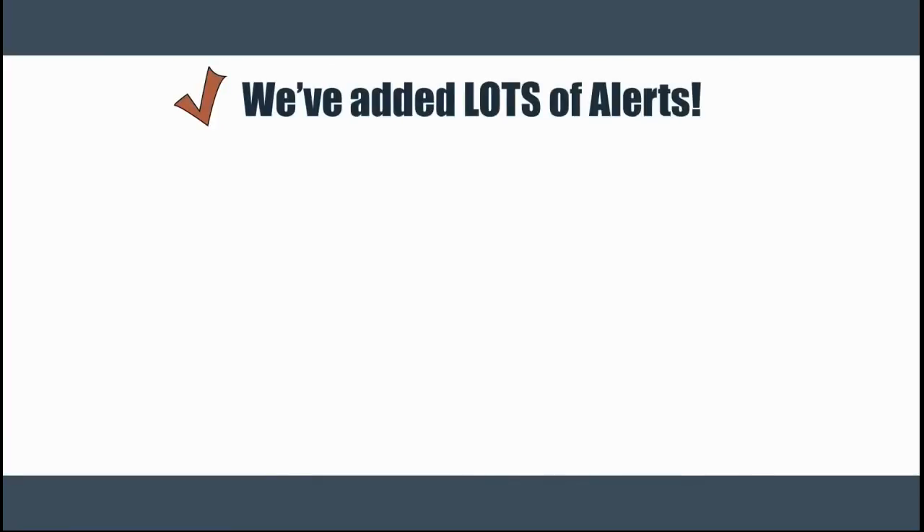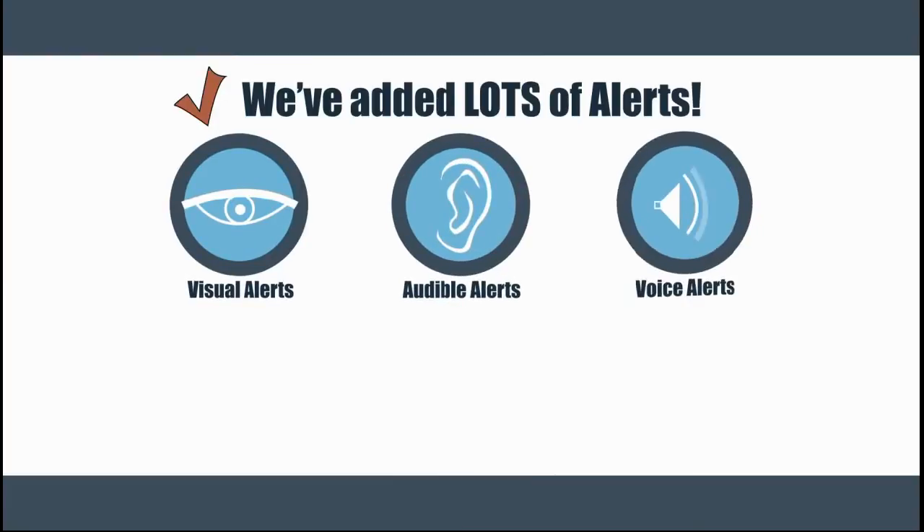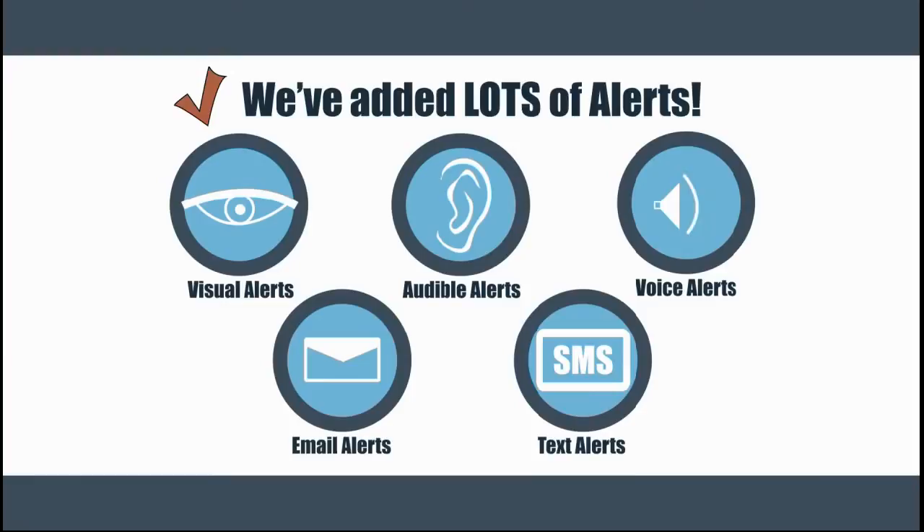You asked for alerts? Well, we got them. We've added visual alerts, audible alerts, voice alerts, and email and text alerts subject to your carrier.